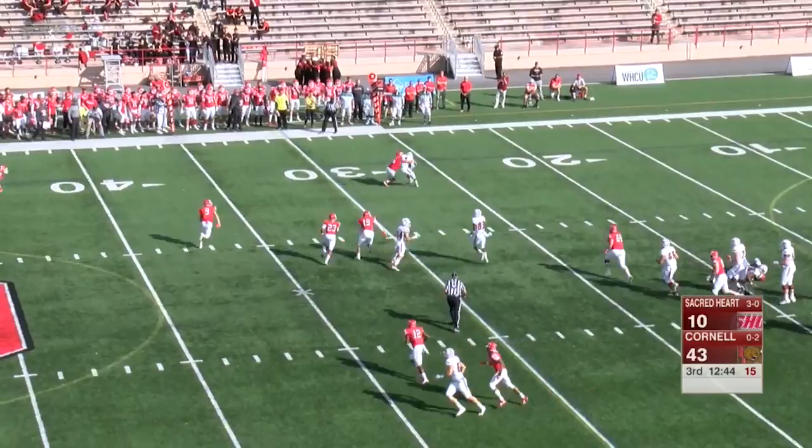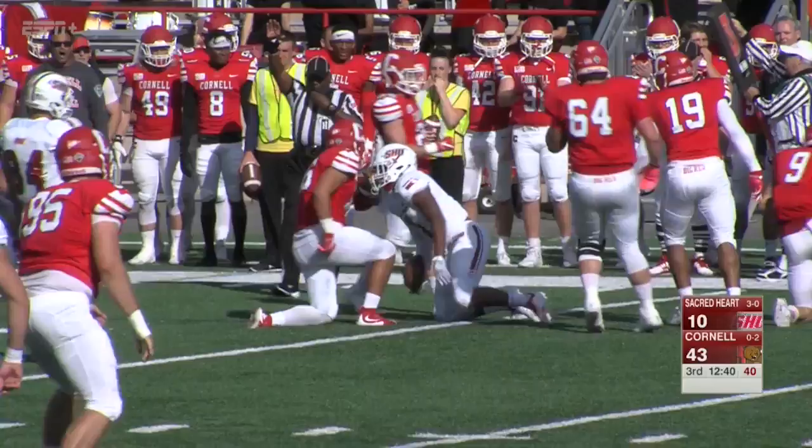Throws it out to Chestnut, met immediately and taken down after the gain.